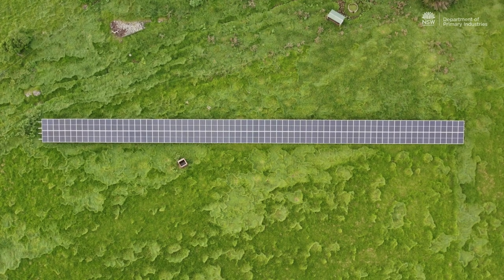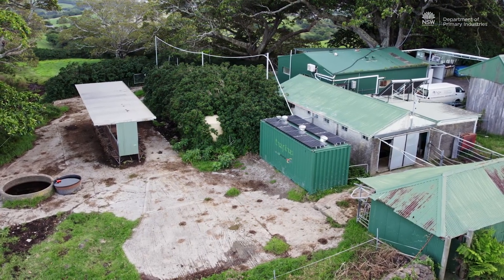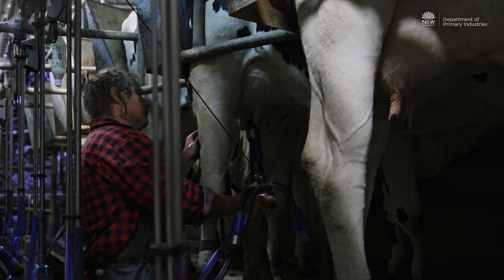Solar panels alone are a wonderful thing, but it's an intermittent generation source. Without the Redflow batteries I don't think you have the full, complete solution. You need the Redflow batteries to shift the solar power from the middle of the day to the nighttime hours.